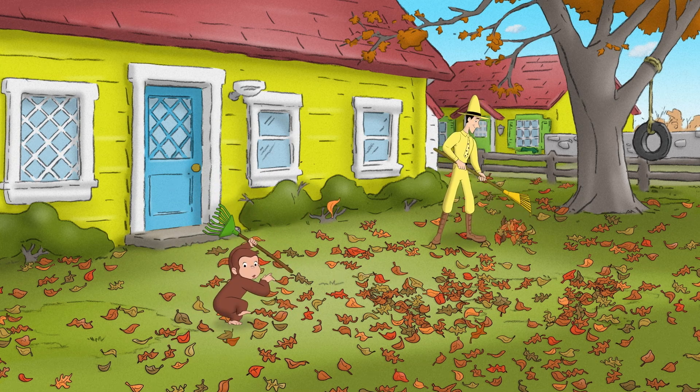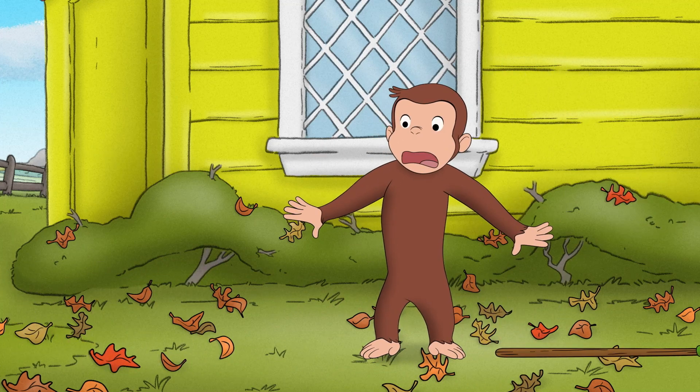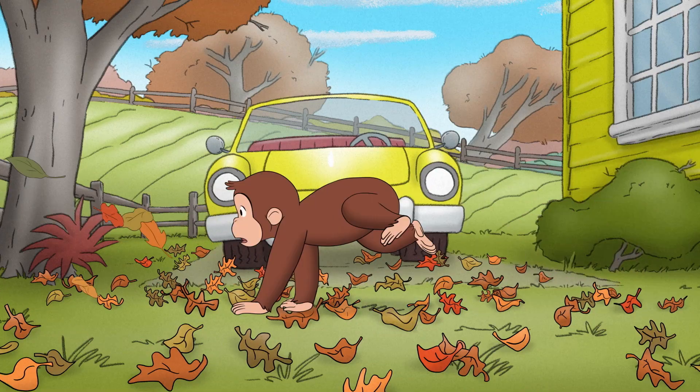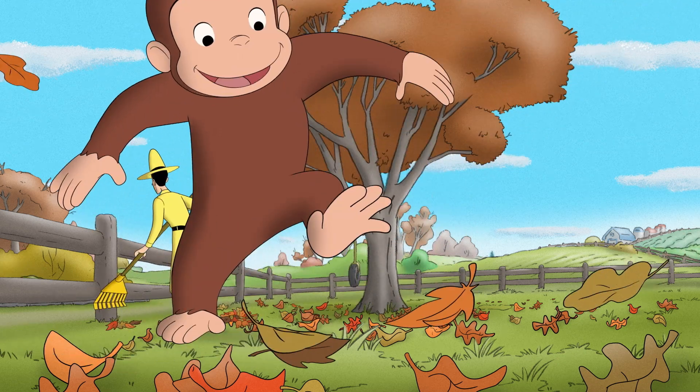Have you ever wondered why some trees drop all their leaves every year? Have you ever wanted to know why they change colors? Then come along with Curious George and let's find out!